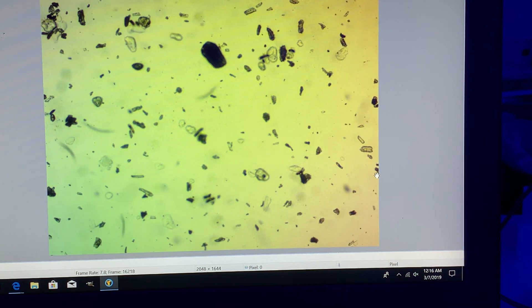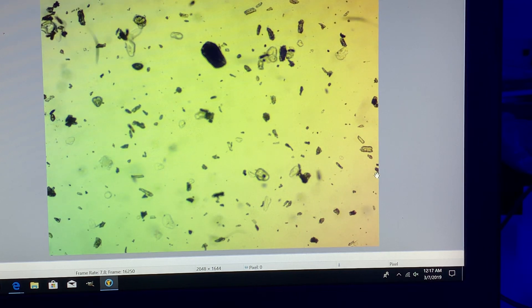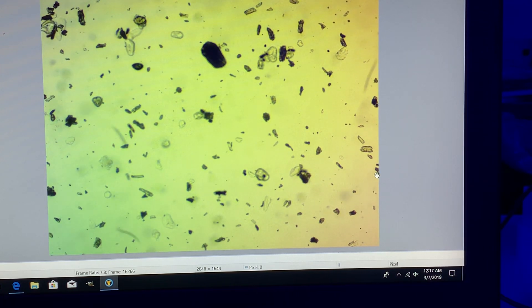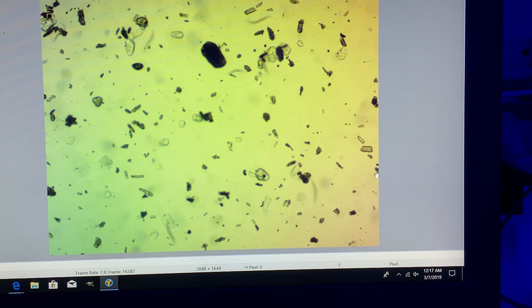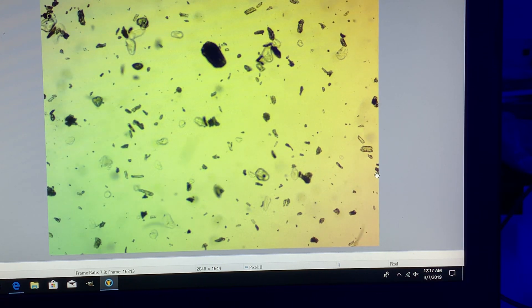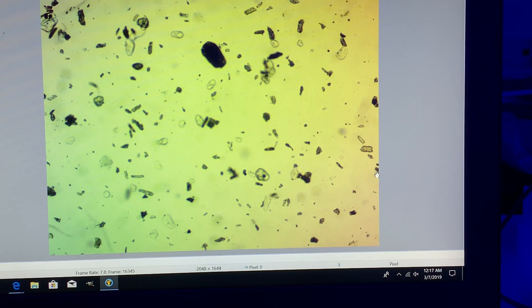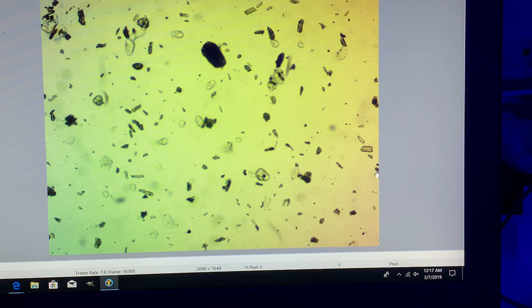Metronidazole is an antibiotic used to treat parasitic and bacterial infections. The dose here is 500 milligrams per liter — five times the dose used by most marine biologists when treating corals that have RTN.